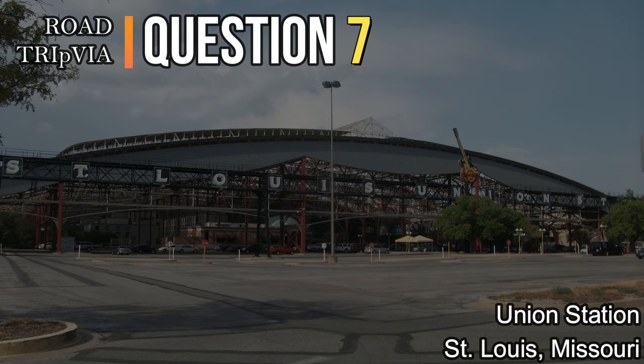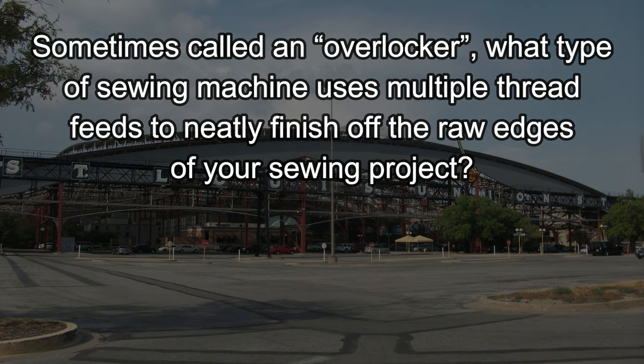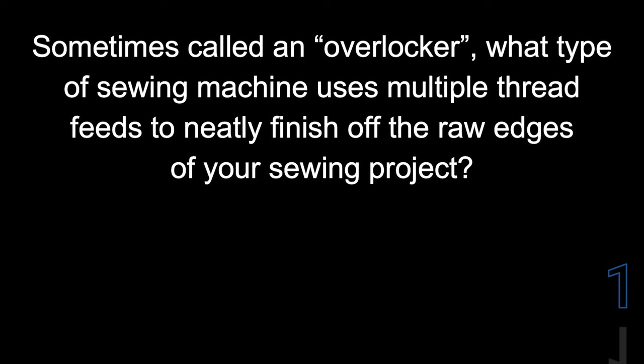Question number seven. Sometimes called an overlocker, what type of sewing machine uses multiple thread feeds to neatly finish off the raw edges of your sewing project? That is called a serger.